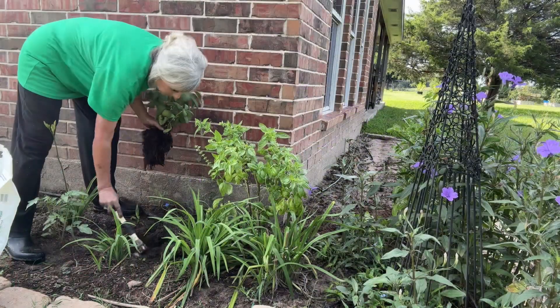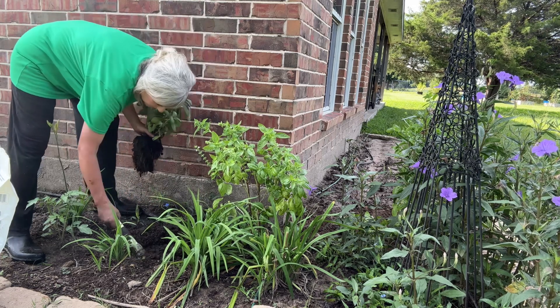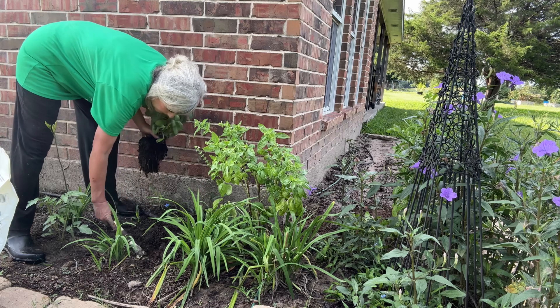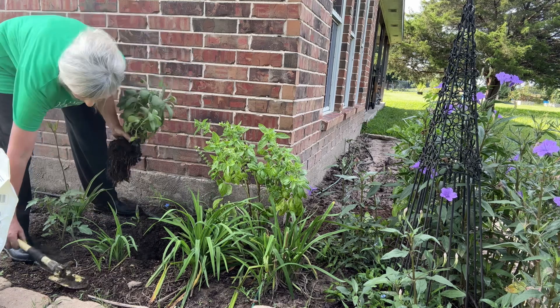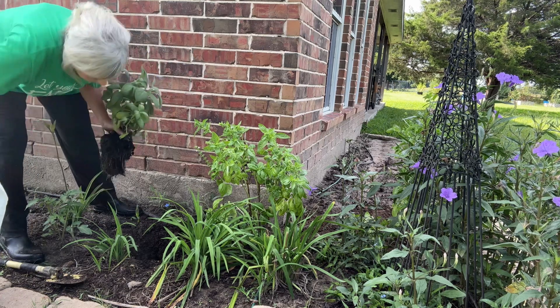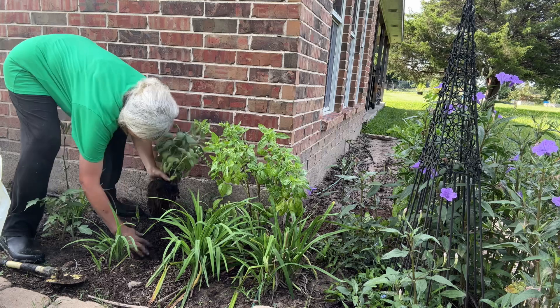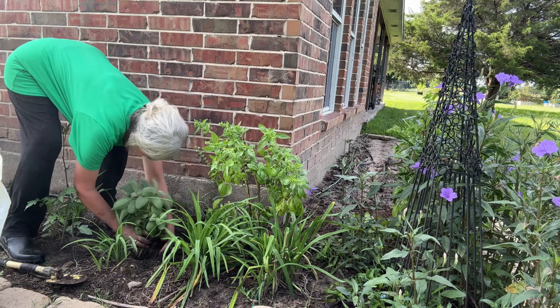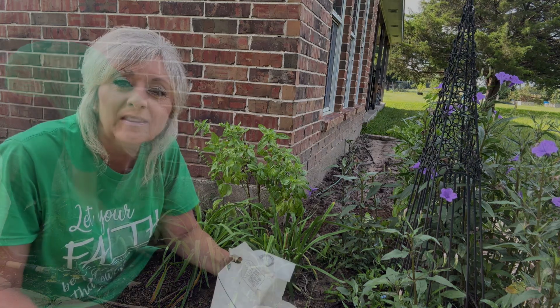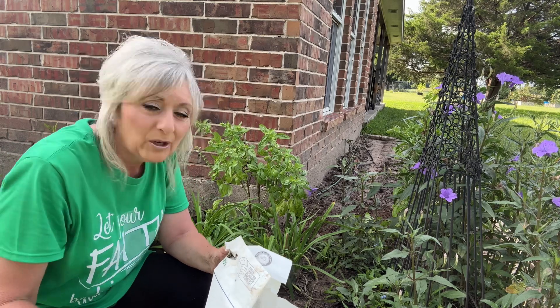I really like the basil being planted over here in the herb garden by the dining room window. I love planting edibles in between the flowers — I think that's a beautiful picture. I'm really going to like this bed.